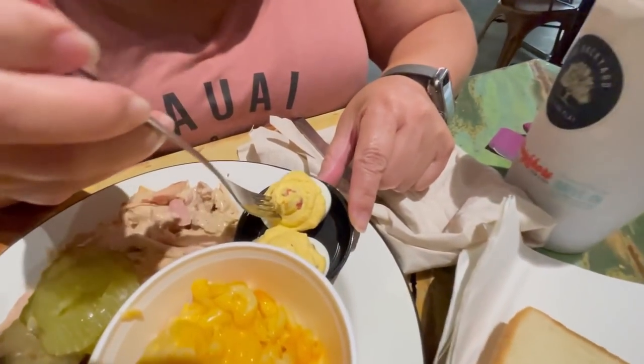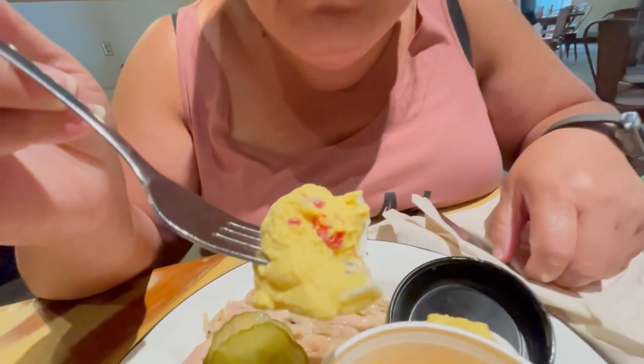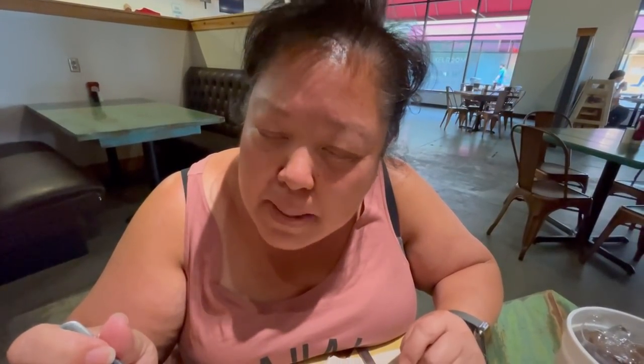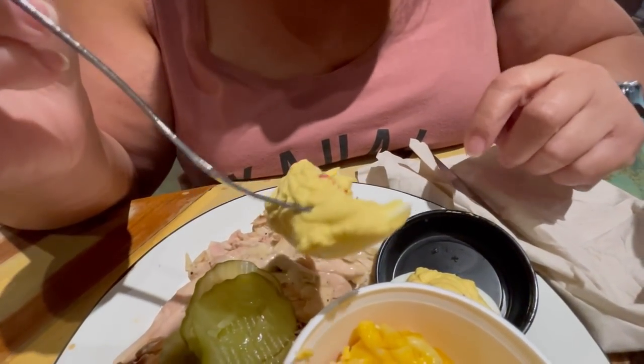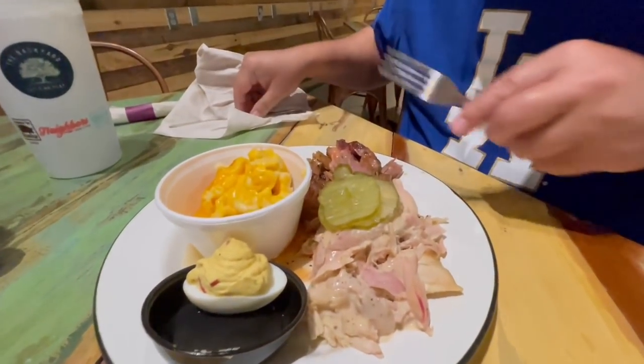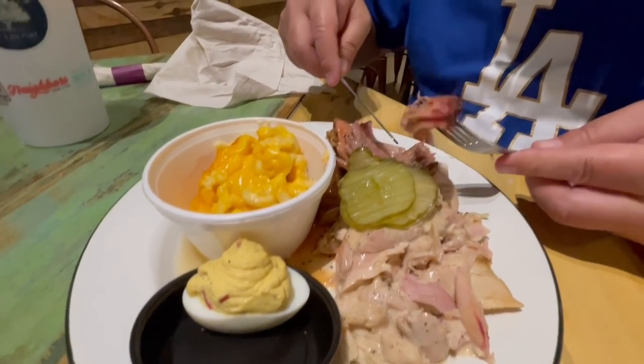I got the deviled egg as a side — it has little red and bell peppers in there. You know how deviled eggs are sometimes mayonnaise-y or mustardy? This one just tastes like a really creamy yolk. Time to give this pork a try — they called it pulled pork but it looks like it's in big chunks. As I peel it off with the fork it's very tender. You can see how moist it is — sometimes you get pulled pork and it could be just dry.